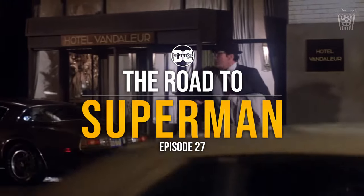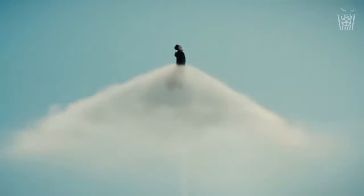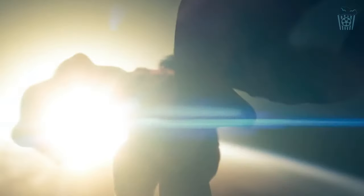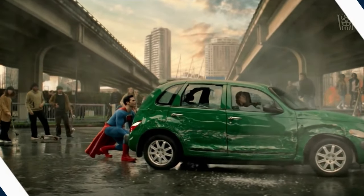Hey everyone, welcome back to The Road to Superman. This is episode 27 and today we have a lot of set photos from our brand new Metropolis, and I love the look they are going for. So let's not waste any time and get right into the photos. Let's start off with the most important part of Metropolis: the Daily Planet.